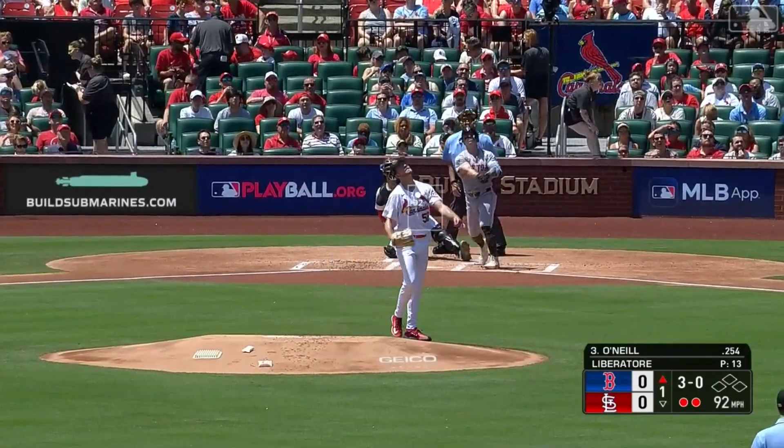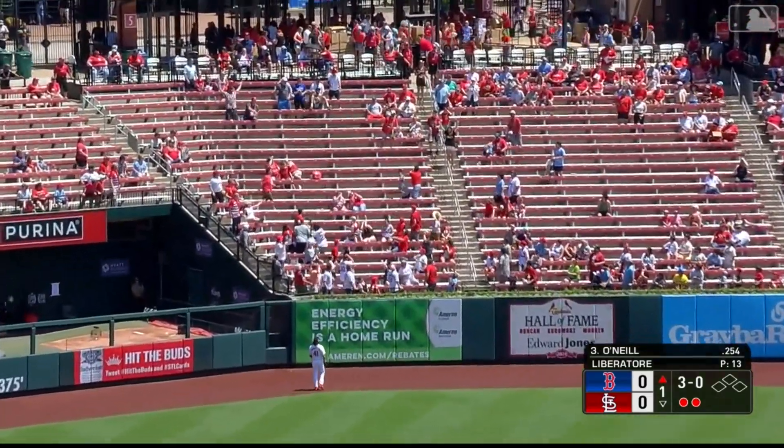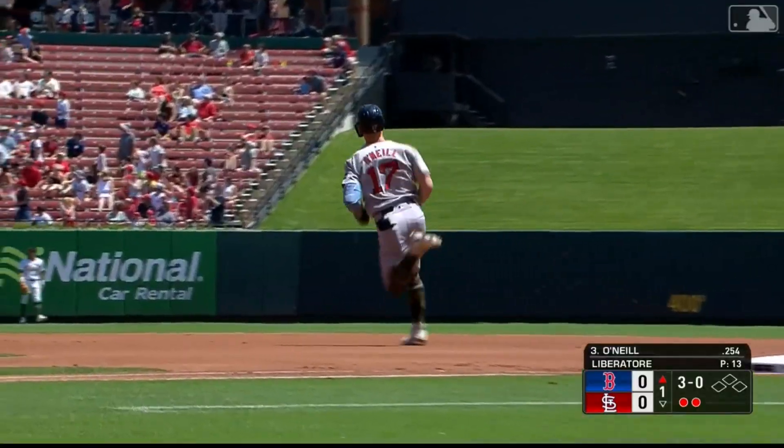Eflin went to the well too many times, and O'Neal — a mile-high fly ball to left — and Tyler O'Neal has hit a solo home run. Welcome back to St. Louis. And I think he did go to the weight room.